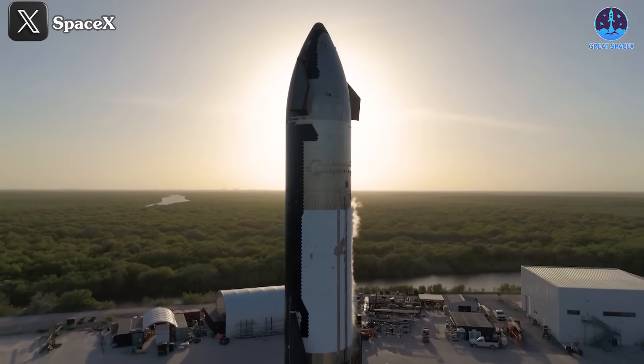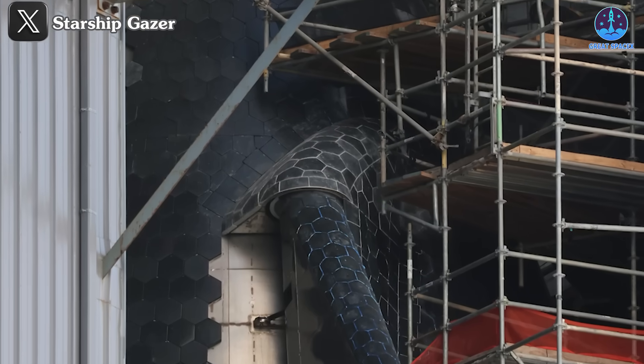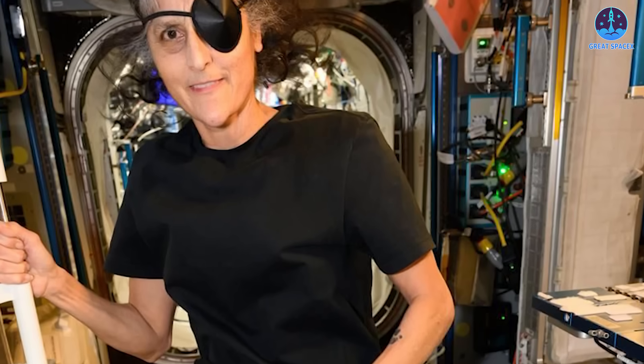What's on the agenda for Flight 6? The flight timeline has been released, revealing a significant update: a new heat shield marking a major milestone for the future of Starship.